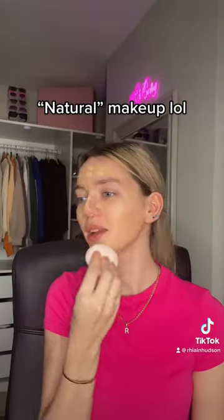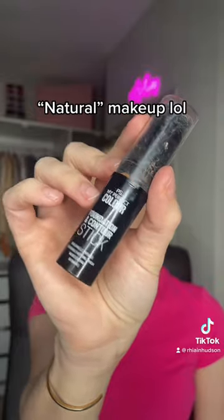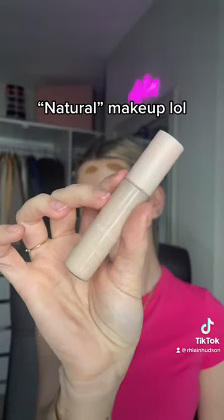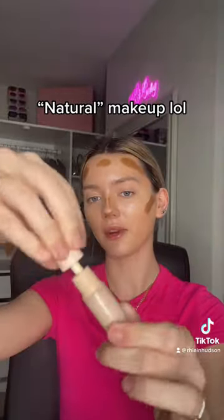Look at how quickly that's blending everything out though! I'm using the L'Oreal foundation and contour stick in the shade chai. Don't judge the nails, they're getting done tomorrow. And also the HMV Cosmetics concealer in the shade 0.5.